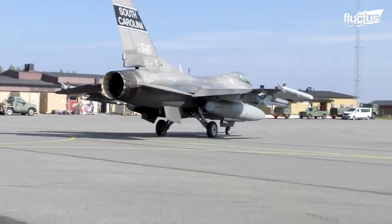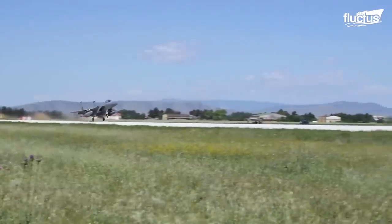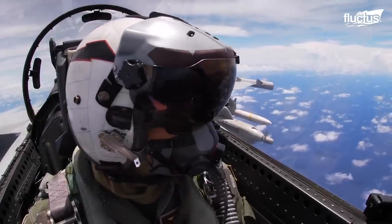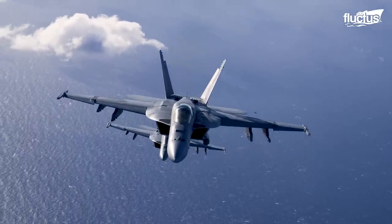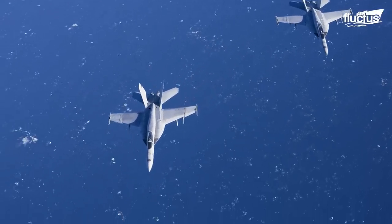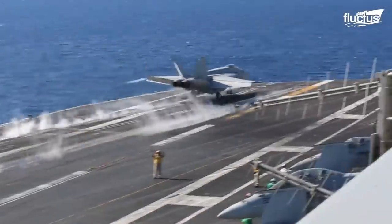Hello everyone, and welcome back to the Flutus channel. When robust, powerful jets take off to safeguard their nation from adversaries, they can find themselves in all kinds of abnormal and emergency scenarios that may occur in flight. The key to successful management in an emergency situation is to be thoroughly prepared. In today's feature, let us explore some of the consequences of aircraft mishaps at sea, and the training that makes pilots and crew capable of saving themselves underwater.